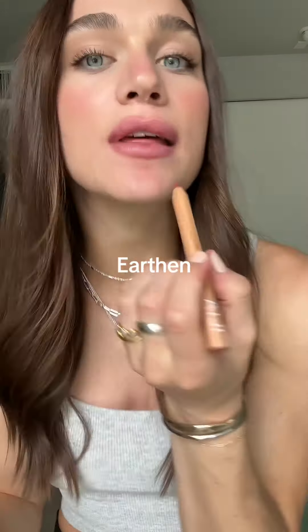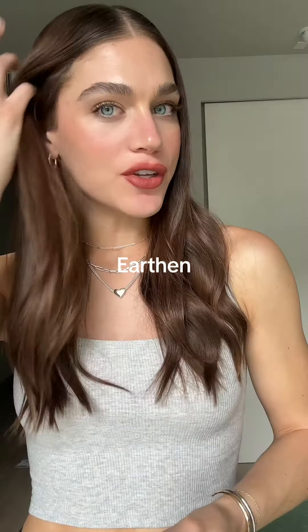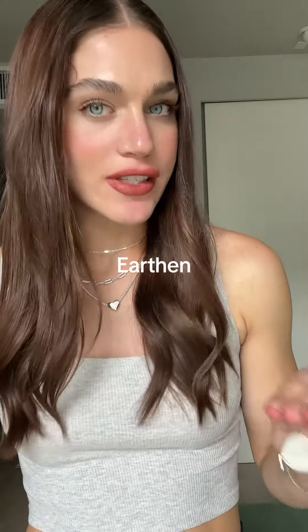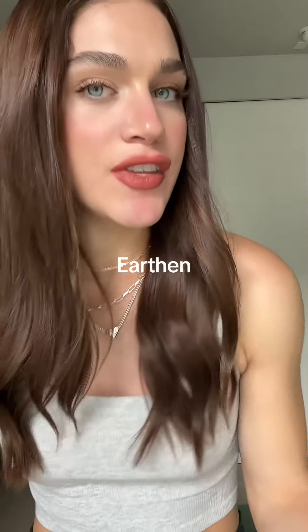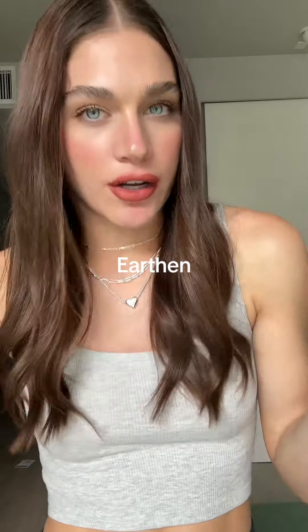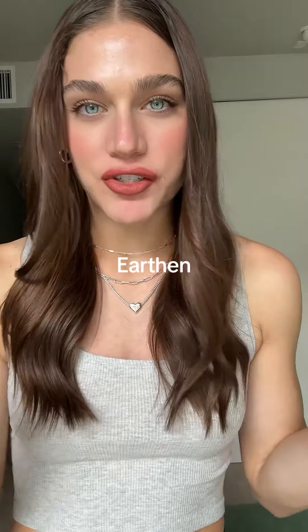The next shade is called Earthen — I think it's going to be like a good neutral. Yeah, it's definitely a little darker. I don't usually reach for colors like this. I feel like someone with a different skin tone than me could definitely rock this shade. I love that they have options for kind of everyone in this box, but I hate it on me — I feel a lot more autumn-y. It's just probably not my favorite color of the bunch.